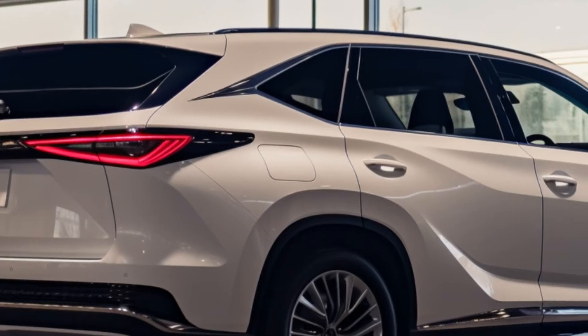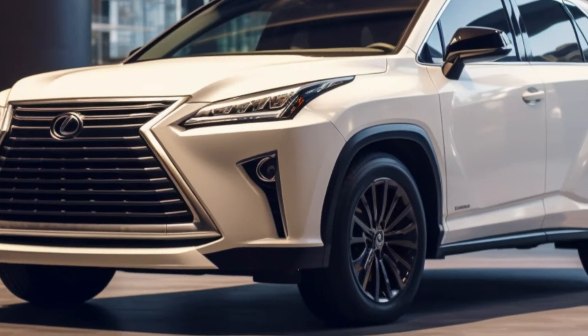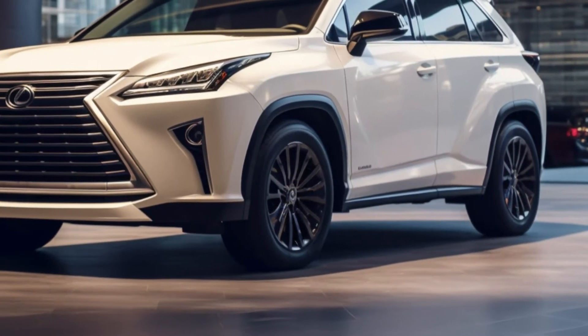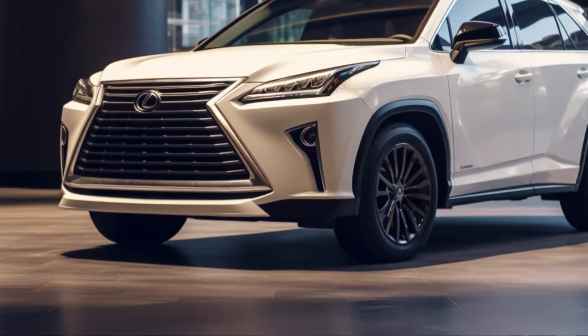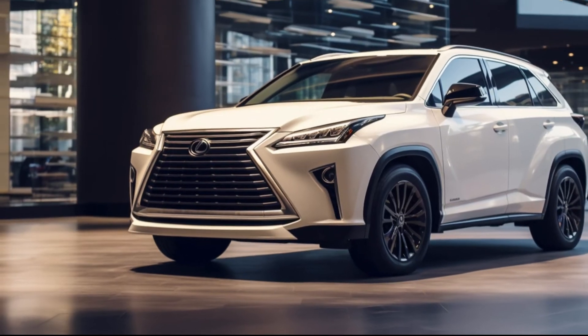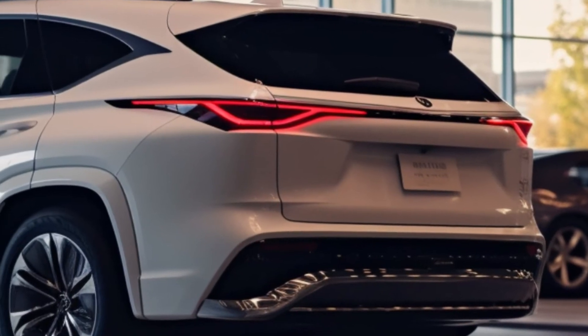Under the hood, you'll find options from the turbocharged 2.4-liter engine in the TX 350 to the powerhouse TX 550h+. The hybrid variants offer an impressive boost in power and agility, though the TX 350 maintains a comfortable ride suitable for luxury-seeking families.